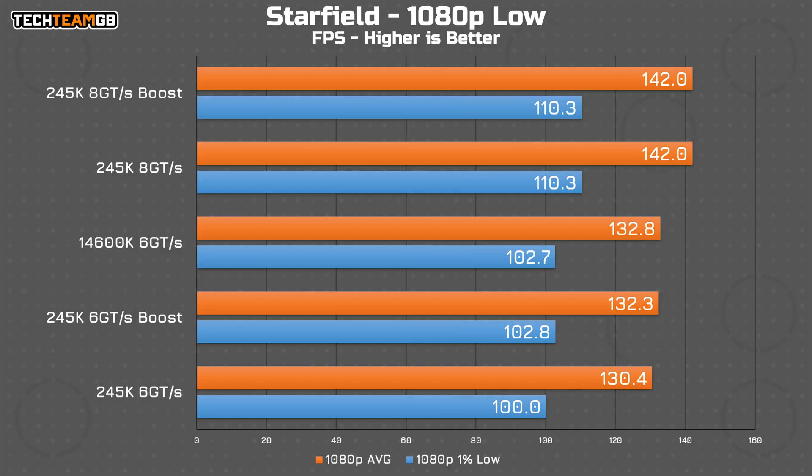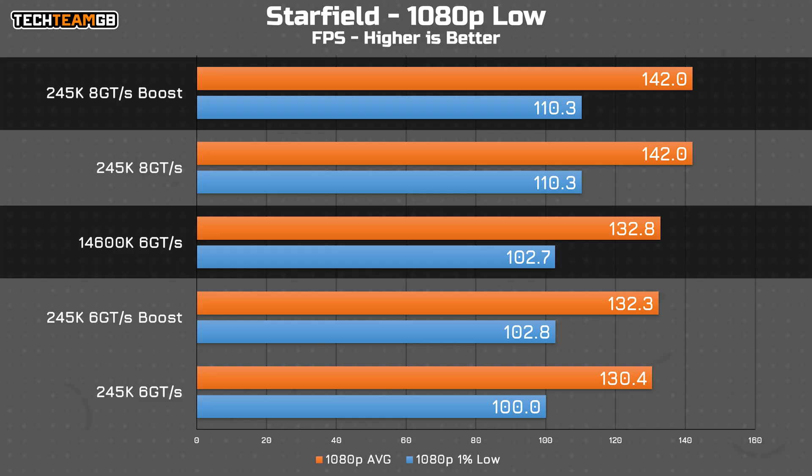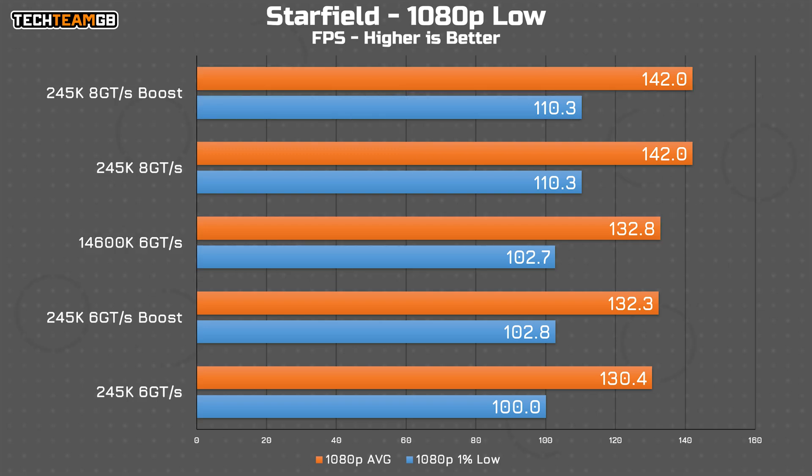In Starfield on low 1080p, it's another one where boost doesn't seem to make that much of a difference, but RAM speed definitely does. With matching RAM speeds, the 14600K has at least a paper victory over the 245K. With the much faster RAM, the 245K comes alive and offers a noticeable performance difference of 10 FPS — at these sorts of frame rate ranges, that's actually something you're likely to feel and see. Boost, though, has no big effects here.